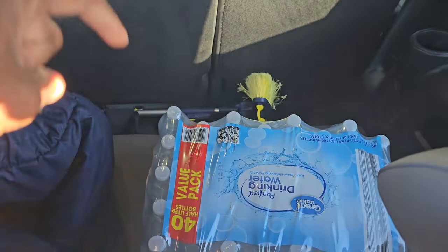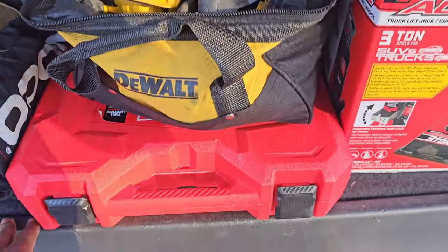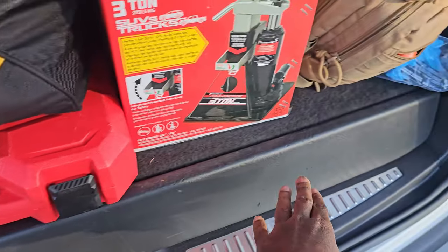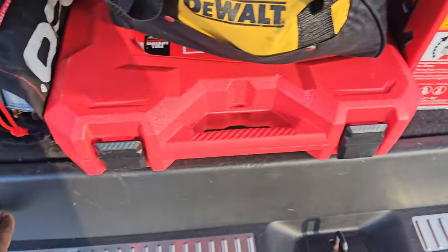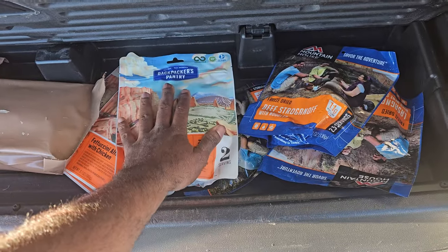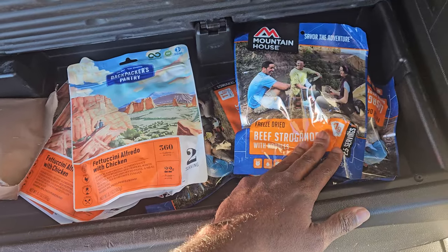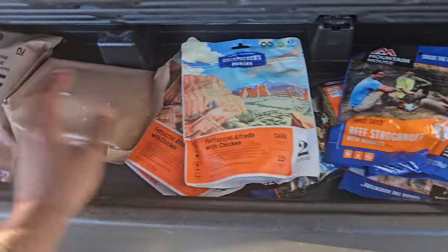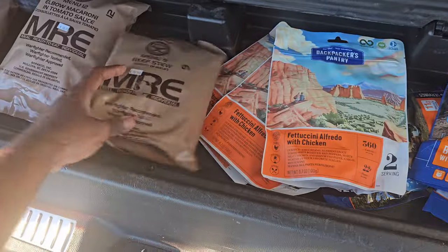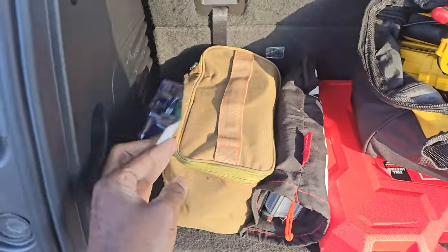Water — definitely, you just never know. In this compartment down here I actually have freeze-dried food and MREs. I've got some Backpacker's Pantry freeze-dried food, I also have some Mountain House freeze-dried food, and a few MREs — some basic stuff.